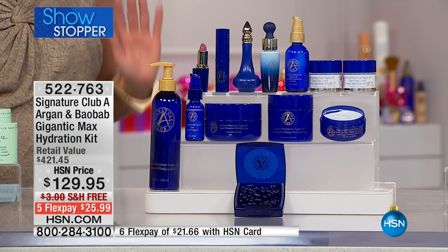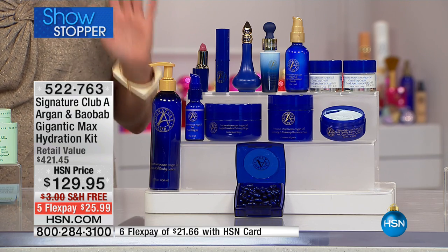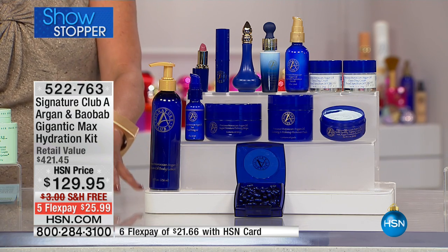It's $412 and absolutely worth $412. We have this with five flex pays and we even include free shipping tonight for the 1,400 available - that is a drop in the bucket for this showstopper. Very few left. We're going to show you $105 in extras for this very last half hour of the show.